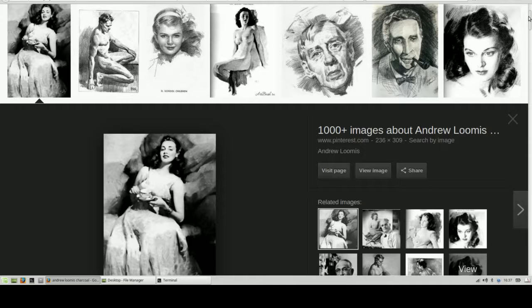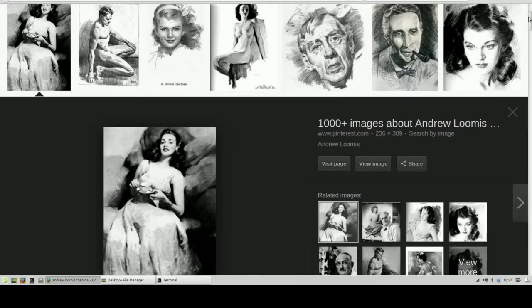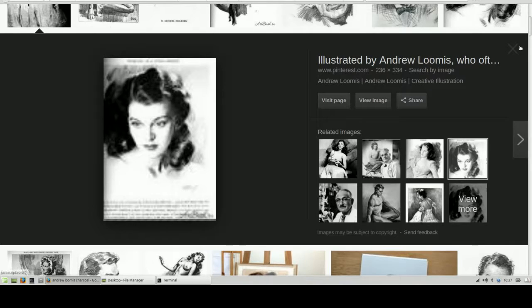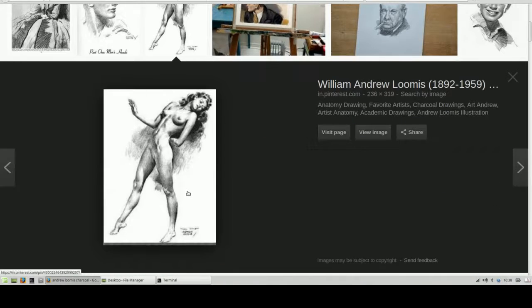Andrew Loomis, whose books on figure drawing — a 1940s illustrator. Look at his women done in charcoal here, absolutely beyond equal in my opinion. And here is a study in charcoal. Look at her hair, how dark those blacks are. You're not going to get that with graphite, and it's going to have that shiny kind of cheap look if you try to go that dark. You can only get that rich expressiveness through charcoal.